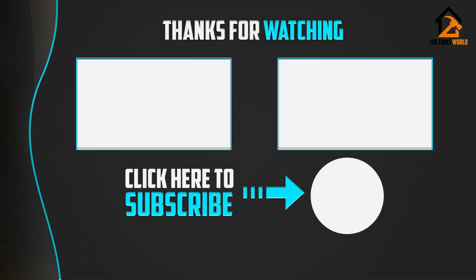Thank you for watching, guys. I hope you liked this video. If this video was helpful to you, please like, comment, and subscribe.